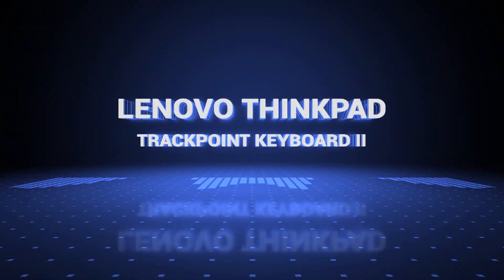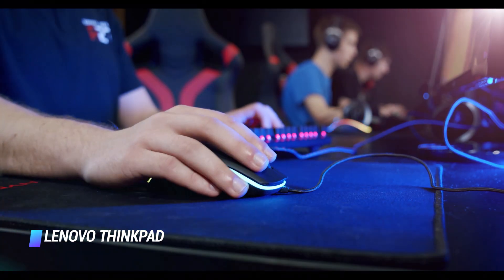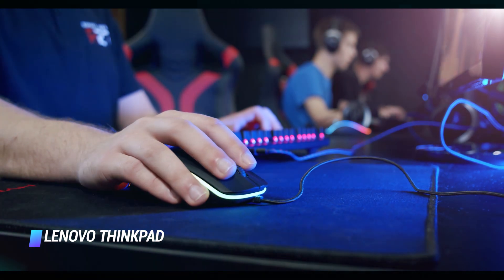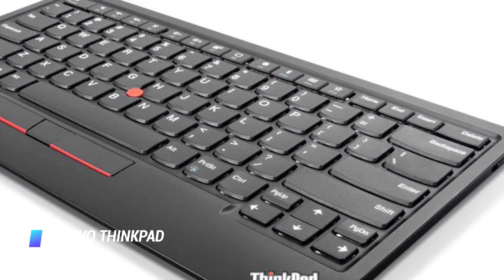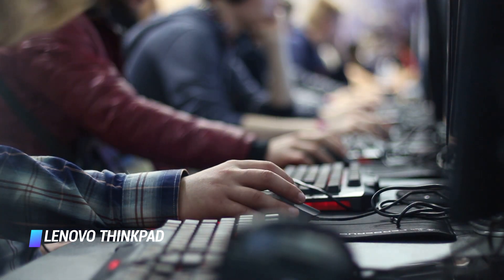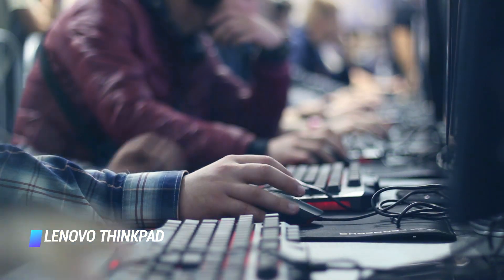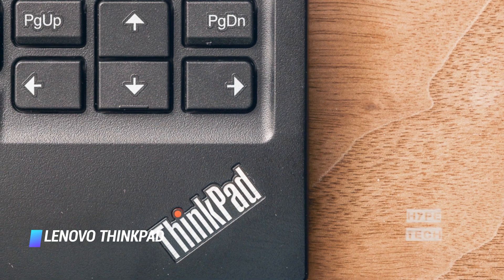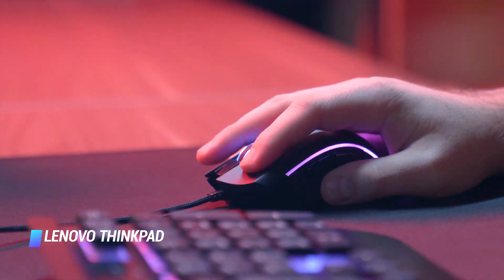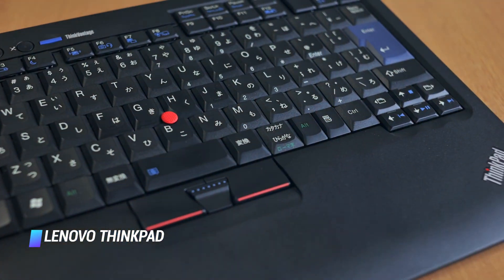Coming in at number 5: the Lenovo ThinkPad TrackPoint Keyboard 2. This keyboard looks and feels like it was ripped straight from one of Lenovo's business laptops, with the same smile-shaped springy keys as a ThinkPad laptop and the little red TrackPoint pointing stick. The typing and navigation experience is as good as you'll find without a mechanical keyboard and mouse. It has both Bluetooth and 2.4GHz wireless connectivity options with a physical switch to toggle between them, making it easy to switch between devices — for example, your Windows PC and your Raspberry Pi.